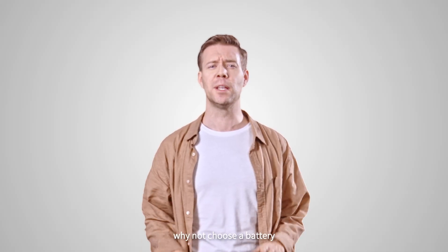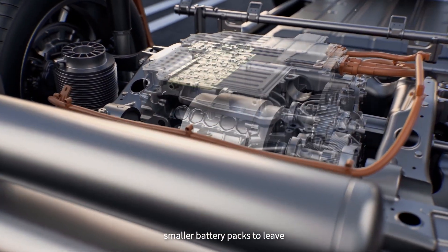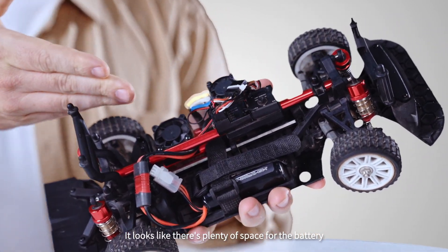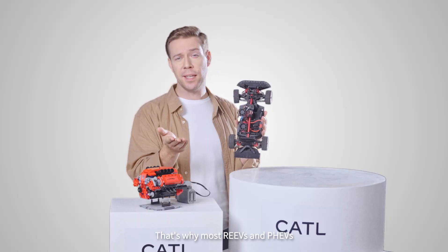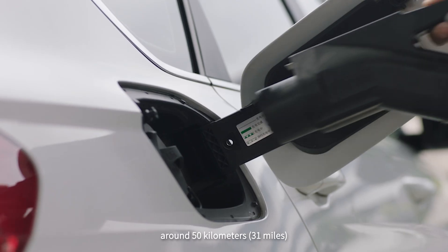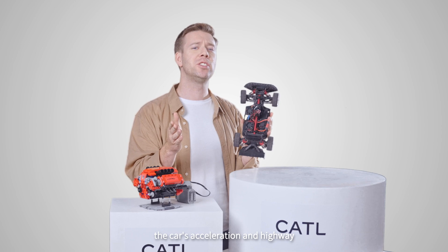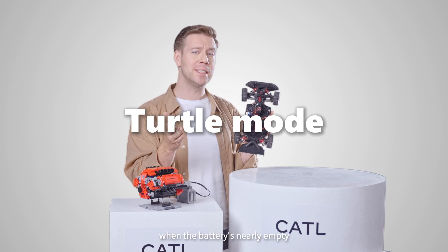Why not just choose a battery with a larger capacity? Most REEVs and PHEVs have smaller battery packs to leave room for things like exhaust pipes, fuel lines, and sensor cables. Take this remote control car chassis I'm holding — it looks like there's plenty of space, but you can only fit the battery right here. That's why most REEVs and PHEVs have a pure electric range of just about 50 kilometers or 31 miles, meaning you'll likely need to charge daily. When the state of charge drops, the car's acceleration and highway cruising take a noticeable hit — what we often call turtle mode when the battery is nearly empty.